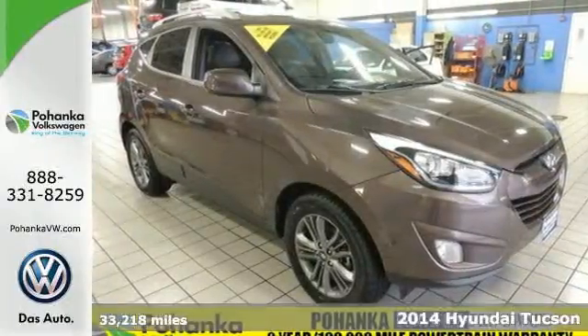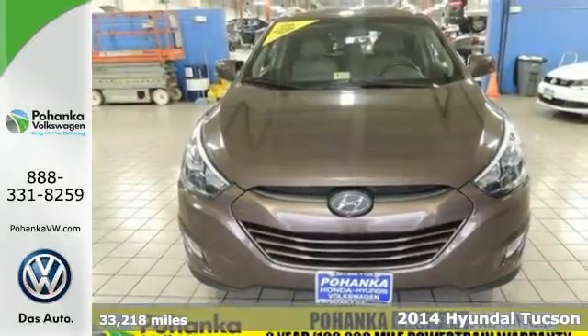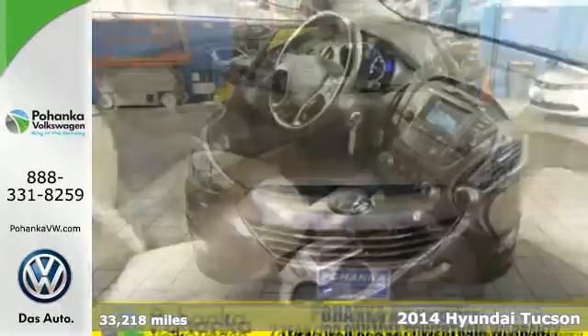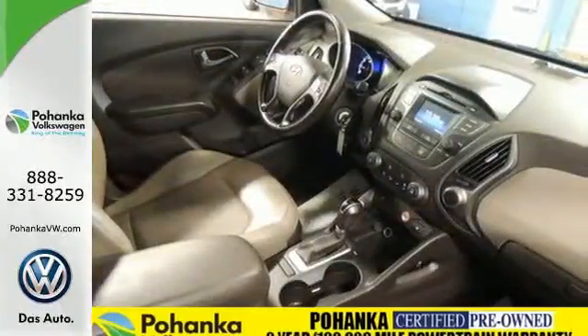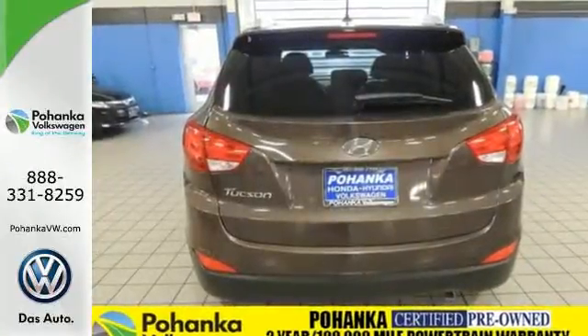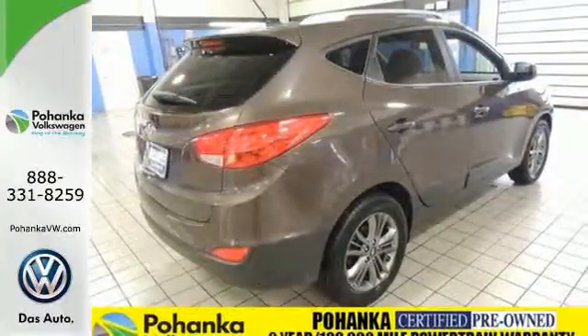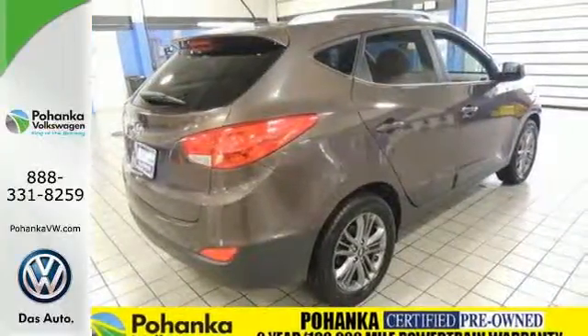It's a 2014 Hyundai Tucson. Enjoy the style of this family-friendly SUV from its grill to its taillights. The tire pressure monitor, stability and traction control, multiple airbags, and four-wheel independent suspension keep your precious cargo safe. All the safety features you deserve packaged in the stunningly sleek body with alloy wheels.